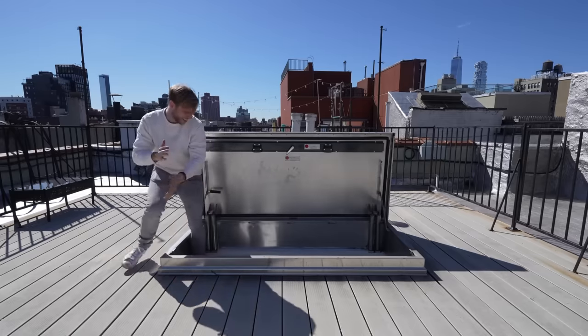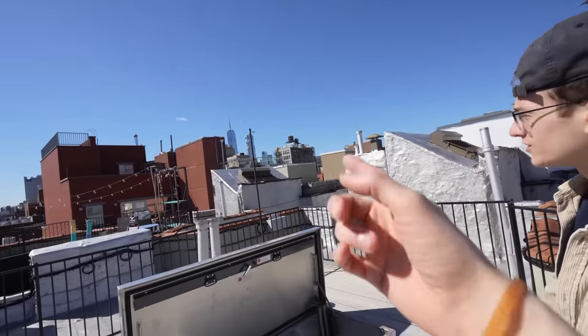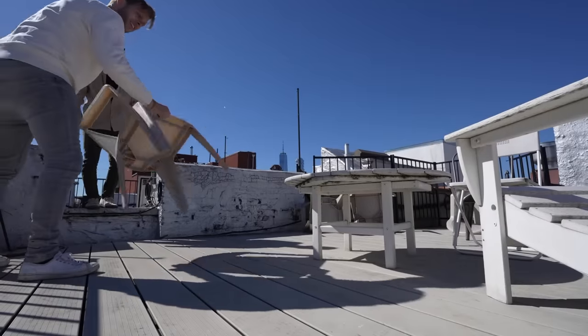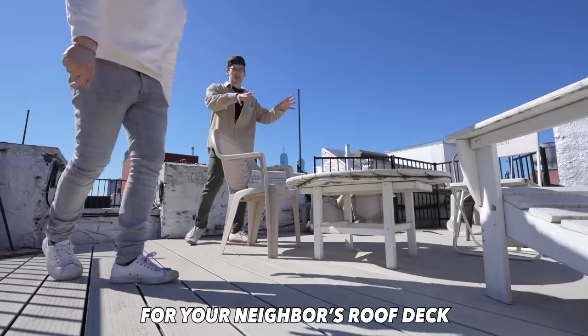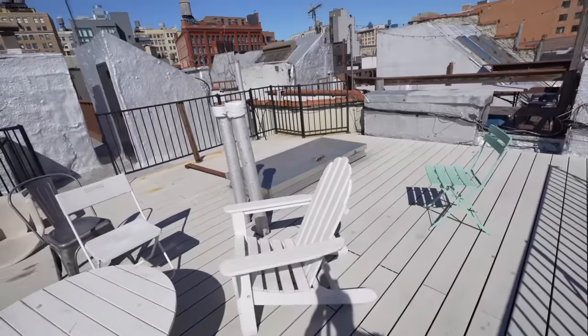Hey, you might want to come out here. This feels like something out of a science fiction movie. Beautiful views. Dude, that's amazing. Does this belong to anybody? This is actually all stuff for your neighbor's roof deck. Oh, that hatch. Maybe you can go in there and ask him for some sugar.